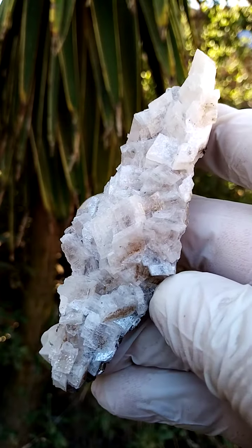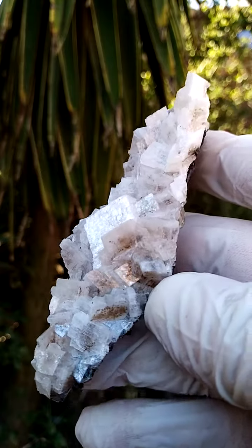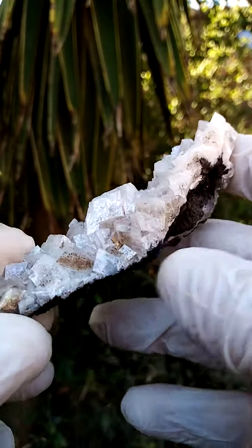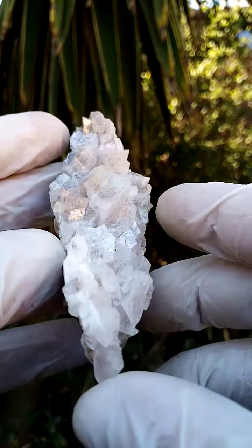When I first saw the specimen, I thought we were looking at Hydroxyapophyllite from the Kalahari manganese fields in South Africa. But these are actually calcite crystals sitting on a very thin, elongated matrix.